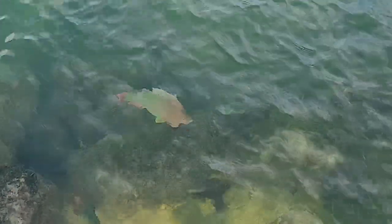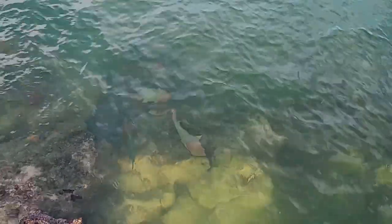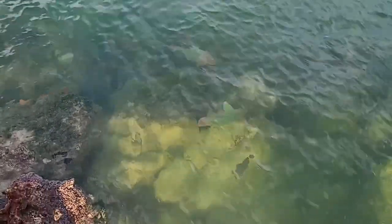Beautiful — those are good finds! Those are indeed parrotfish. Take a picture — did you bring your phone? Yeah, those are a school of parrotfish.